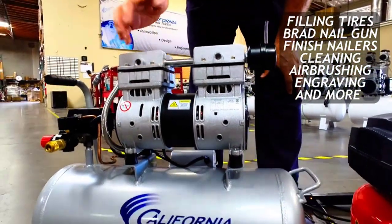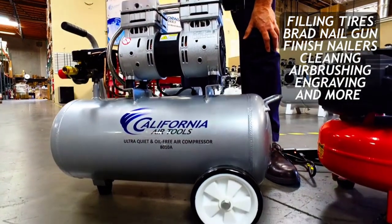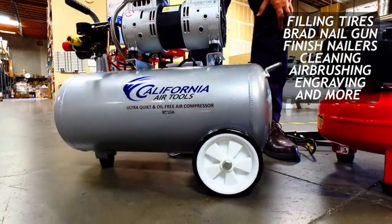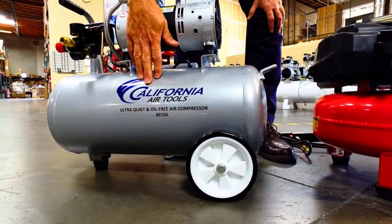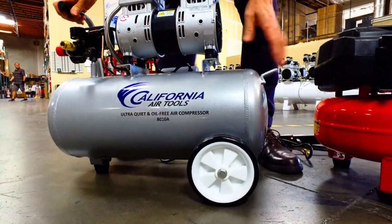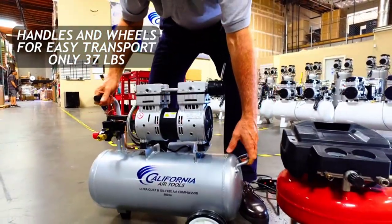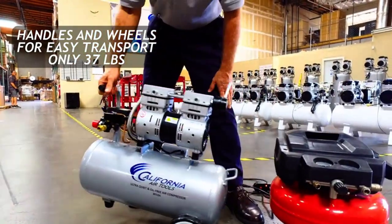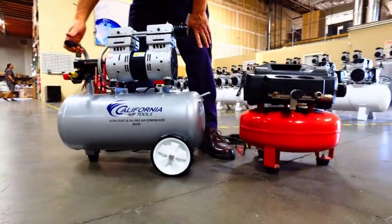The California Air Tools 8010A provides 2.2 CFM at 90 PSI. Its efficient design reduces power consumption, wear, and maintenance. Arguably, the biggest downsides to this compressor are its price and size. This unit may push the definition of "small" for some users, and its premium features come with a matching price tag.